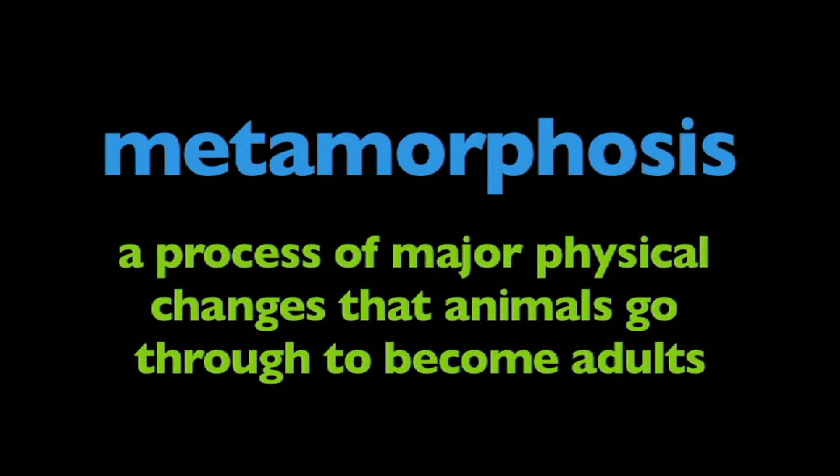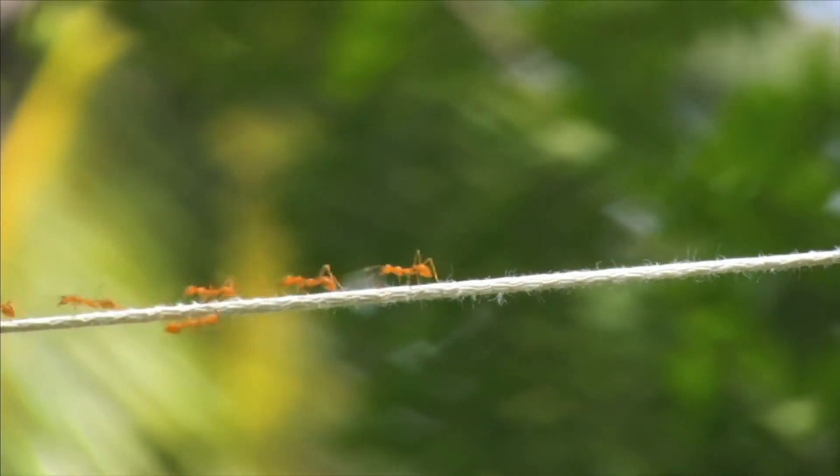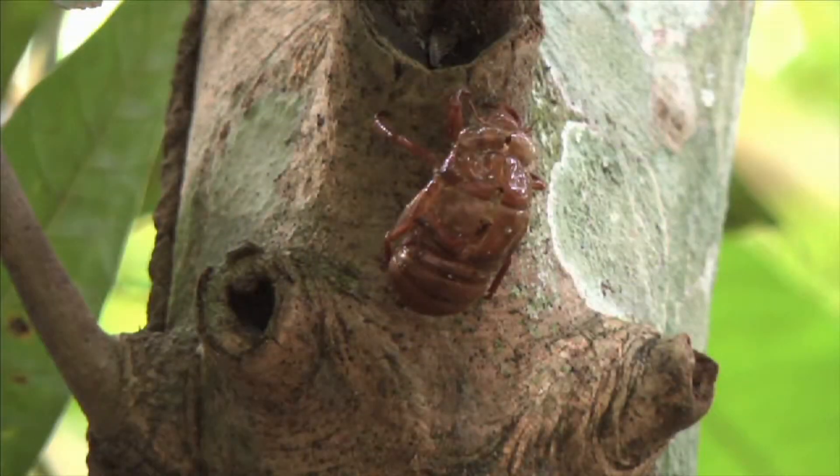In this program, we're going to learn about metamorphosis. What is metamorphosis? Metamorphosis is a process of major physical changes that animals go through to become adults. In the insect world, metamorphosis is how insects develop, grow, and change.